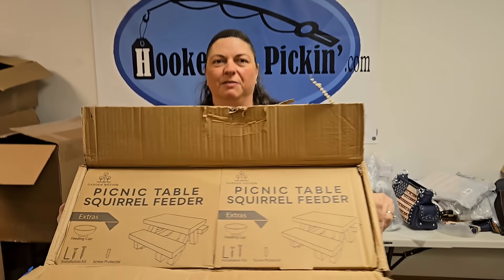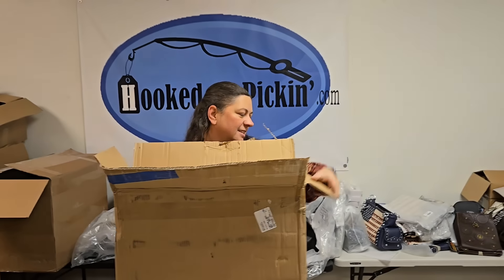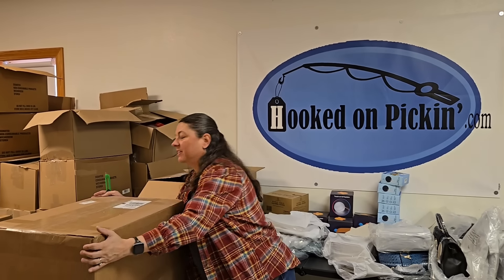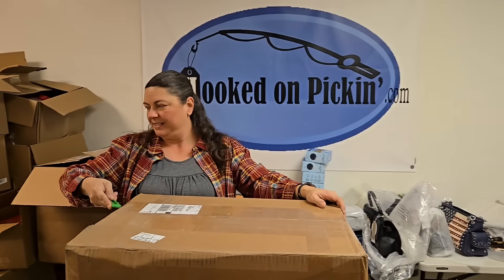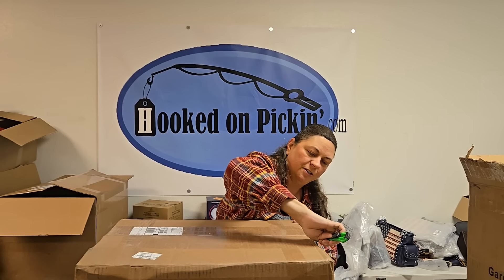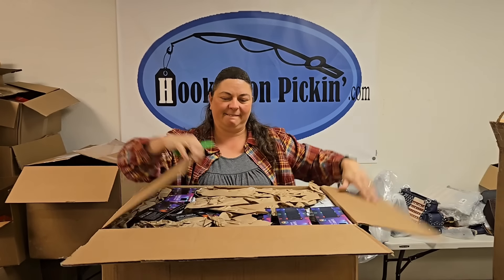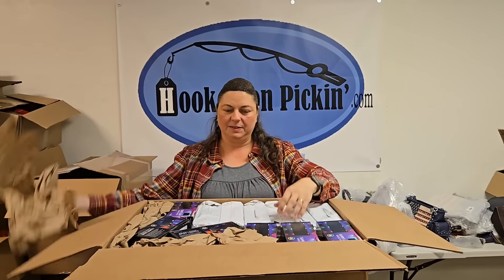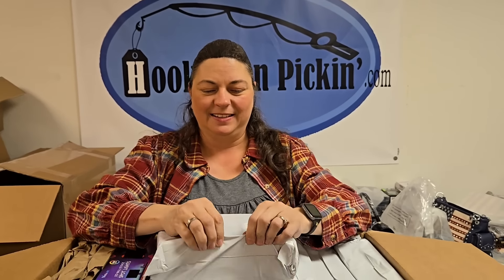Think of all the squirrels that will eat well — and civilized! All the distinguished, civilized squirrels. You put little tablecloths on there — salt and pepper shakers too. For Thanksgiving you put a little leaf tablecloth, and for Christmas a little snowflake tablecloth. Put a little turkey up there. Give the squirrels little hats to wear — little pilgrim hats for Thanksgiving!